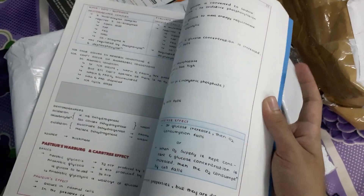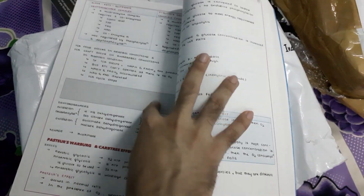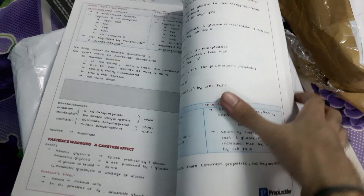You can see there are some gray blanks here which are to be filled up by us when we look at the video lectures.